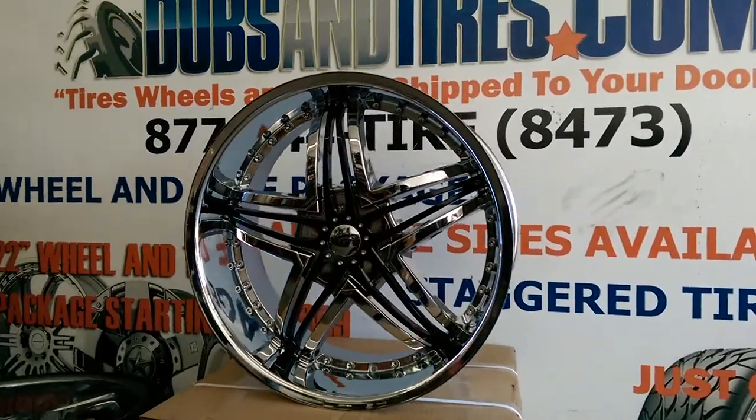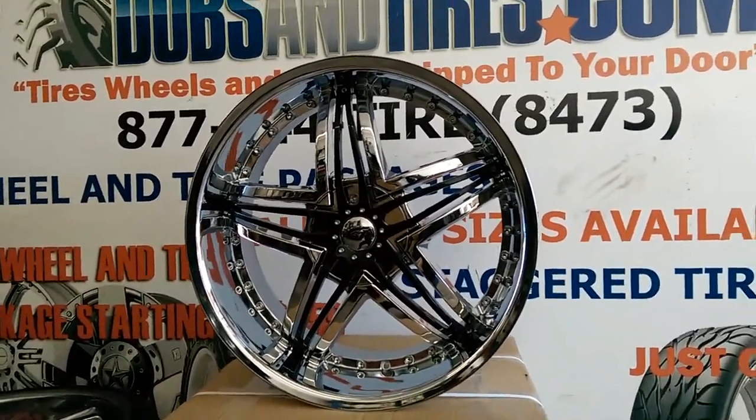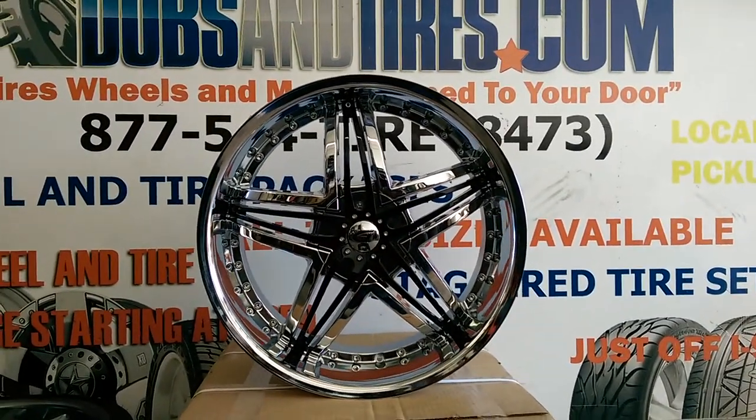Right now we're looking at the Gianna Blitz chrome with black inserts. We're actually going to put these on a Corvette wheel. We're not even balancing them here because they will be shipped out — it won't be done here at the shop.